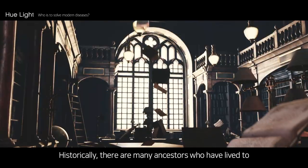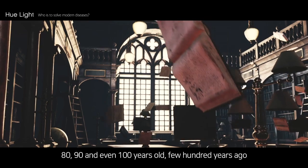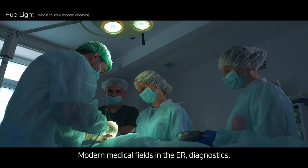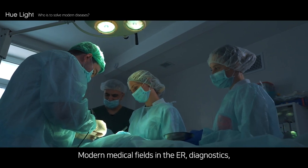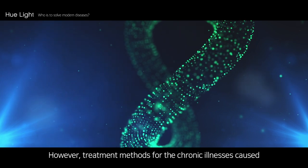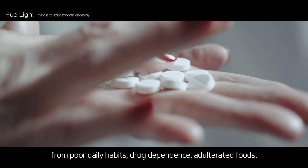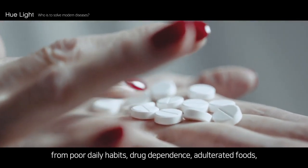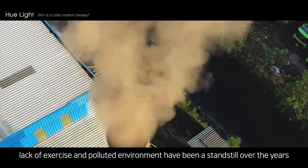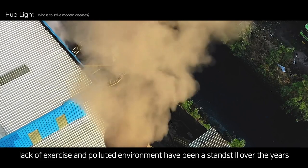Historically, there are many ancestors who lived to 80, 90, and even 100 years old a few hundred years ago. Modern medical fields in the ER, diagnostics, and surgical areas have immensely advanced. However, treatment methods for chronic illnesses caused by poor daily habits, drug dependence, adulterated foods, lack of exercise, and a polluted environment have been at a standstill over the years.